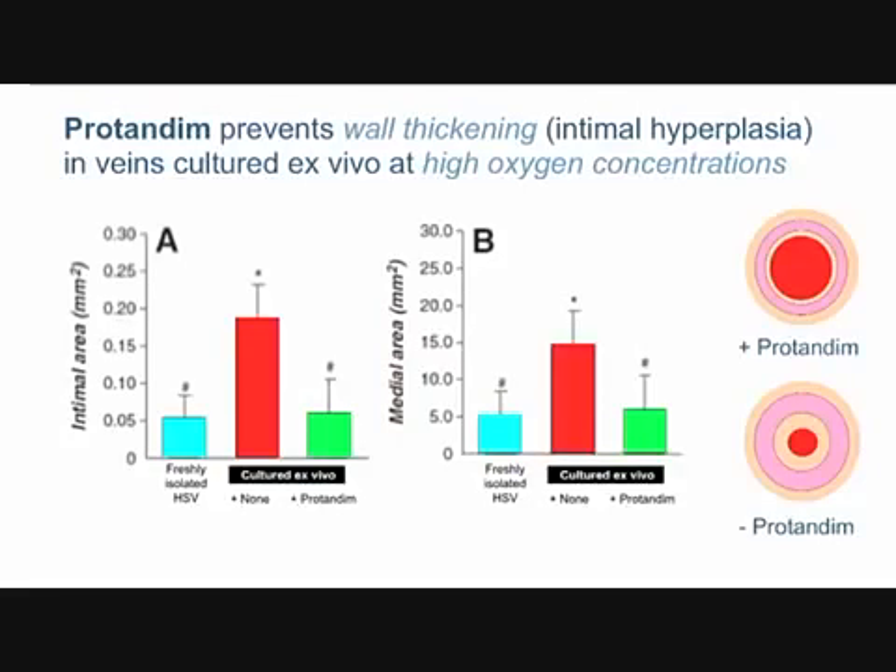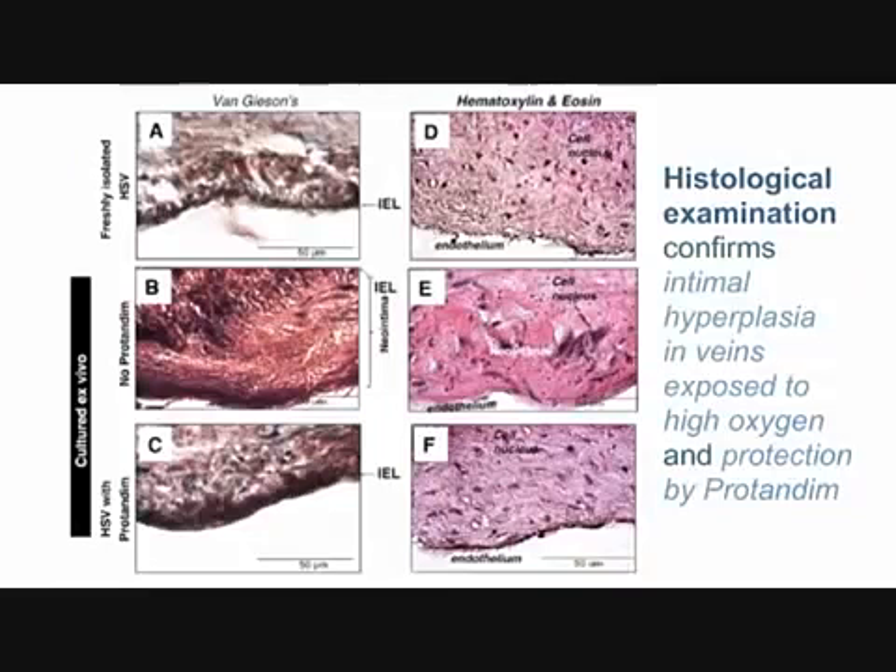Protandum has blocked this process that's really the bane of cardiac surgeons — they can do their surgery just fine, but the consequences begin sometimes weeks or months later, and certainly by years. Looking at the histology panels A, B, and C, one is clearly not like the others — the middle one stands out. Panel A is a healthy freshly isolated vein; C is a vein incubated at high oxygen in the presence of protandum, which looks a lot like A. The middle panel shows a thick neo-intimal layer with a lot of vessel thickening, which is prevented in C by protandum.